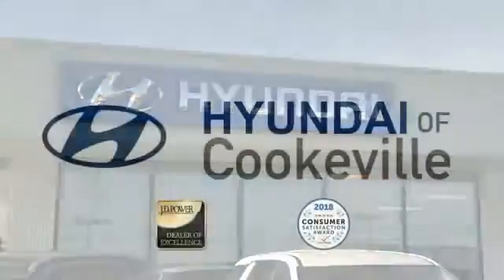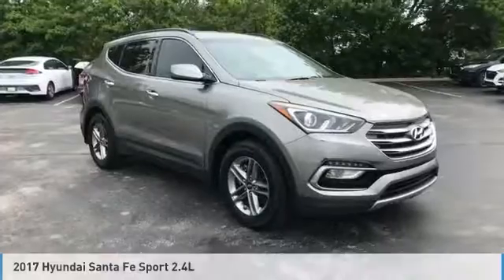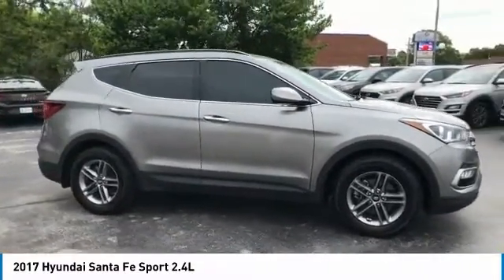Confidence, convenience — Hyundai of Cookville, an award-winning store with that small town feel. Looking for the right vehicle? Check out the 2017 Santa Fe.